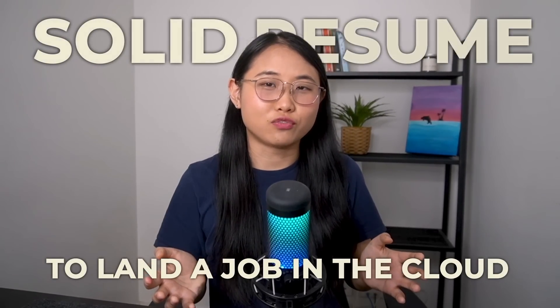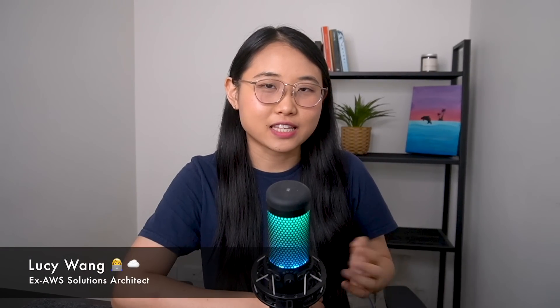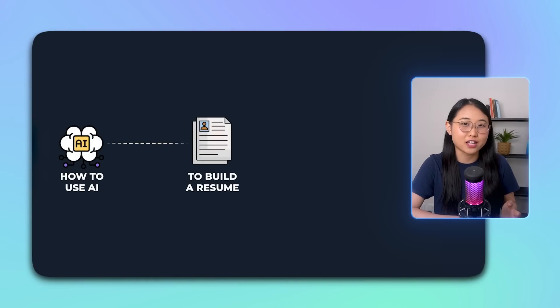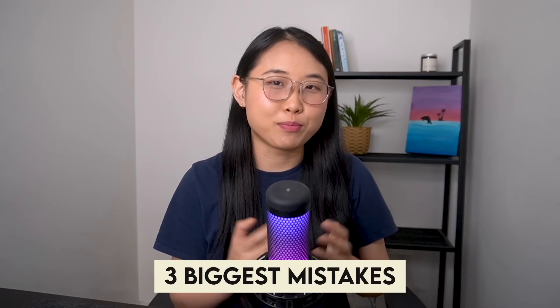To land a job in the cloud, you need a solid resume. But here's the challenge: how do you create a cloud-specific resume that stands out from hundreds of other applicants? Hi, I'm Lucy, an ex-AWS Solutions Architect, and in this video I'm going to show you how to use AI to build a resume that not only looks professional, but is tailored to the exact job you want. I'll also be sharing the three biggest mistakes that cloud learners make when building their resume so that you can learn to avoid them.